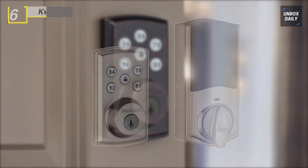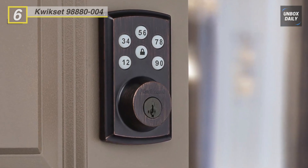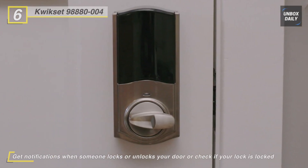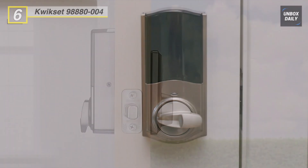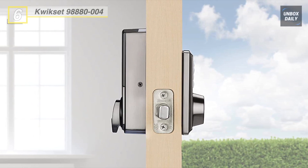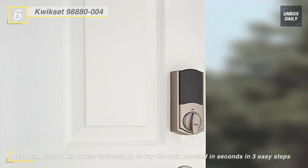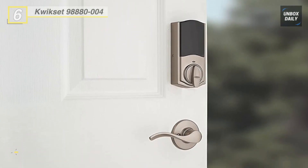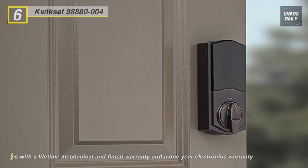Next up on the list we have the Kwikset 9888 Smart Code Triple 888 smart lock. It comes with Home Connect technology enabling the lock to communicate with other devices in the home wirelessly. This smart lock has a five-button keypad with one-touch locking or auto-locking capability when you can't find your keys. Its sleek metal design and tamper-resistant interior cover replace your existing deadbolt with just a screwdriver. You can use up to 30 programmable user codes to send to family, guests, and home professionals. This lock allows the user to check the door lock status remotely.